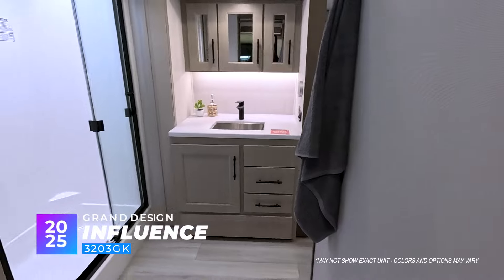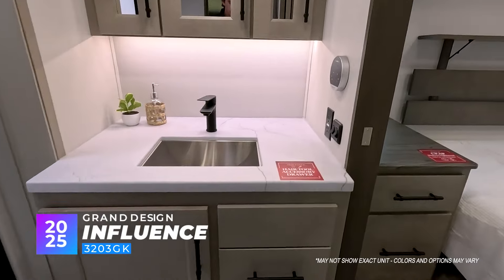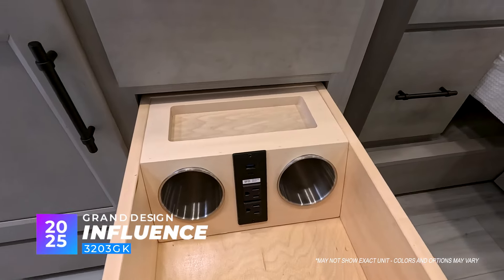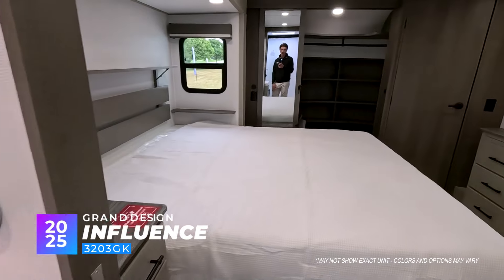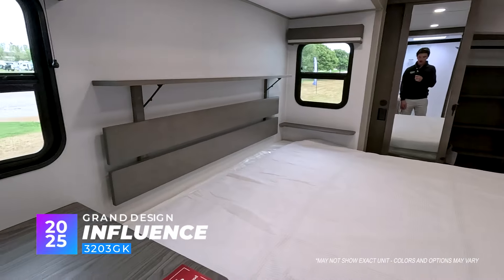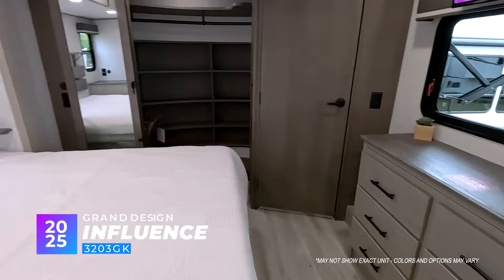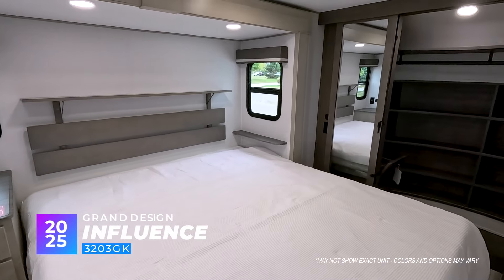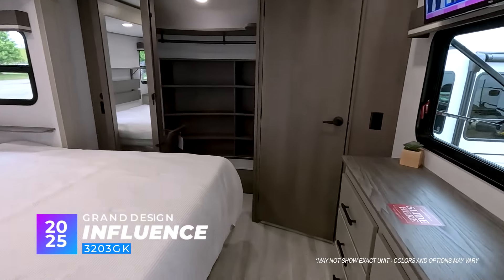Coming through the bedroom and bathroom, there's a hair tool accessory — really neat for your curling iron or hair dryer. The slide goes east to west for the bed itself, and in this one there is a king bed. You've got a really nice side table and still a little one on the other side, so you can still have your phone or whatever it may be.